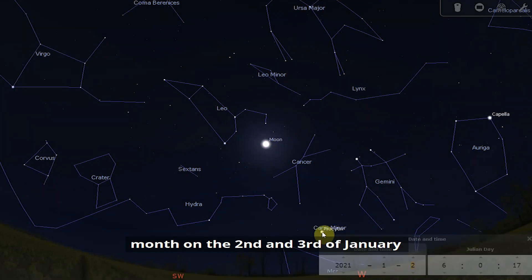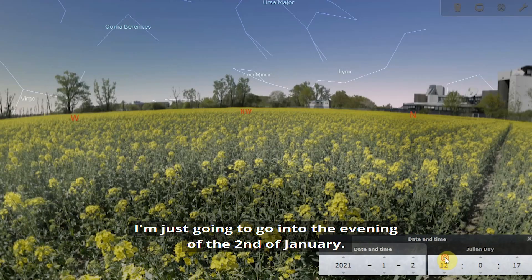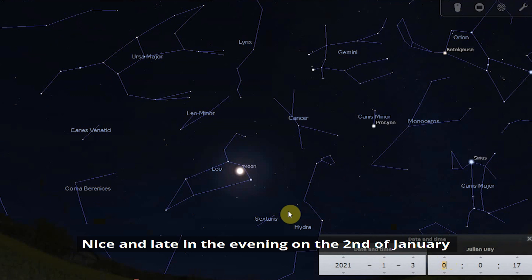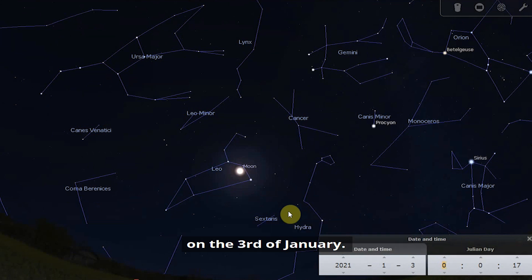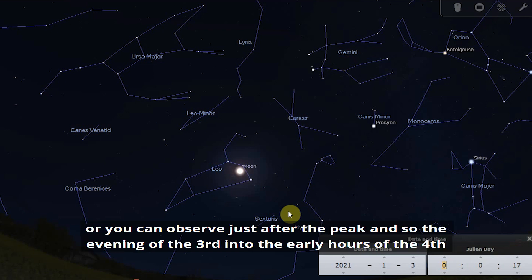On the 2nd and 3rd of January we have what is generally known as one of the best meteor showers: the Quadrantids. The peak of the Quadrantid meteor shower actually occurs at half past two in the afternoon on the 3rd of January. So you can either observe just before the peak — the evening of the 2nd into the early hours of the 3rd — or just after the peak, the evening of the 3rd into the early hours of the 4th.